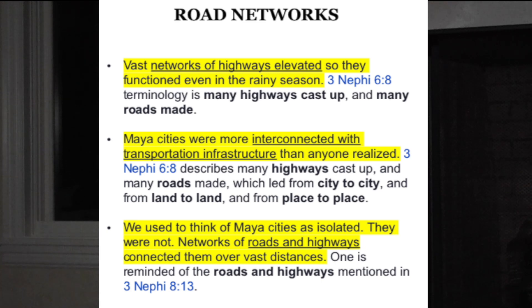Archaeologists also stated: 'We used to think of Maya cities as isolated. They were not isolated. Networks of roads and highways connected them over vast distances.' One is reminded of the roads and highways mentioned in 3 Nephi 5:8, 13.